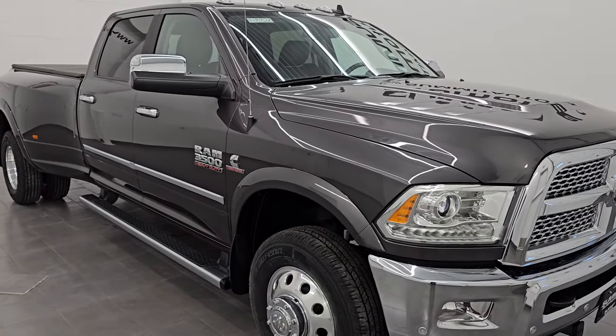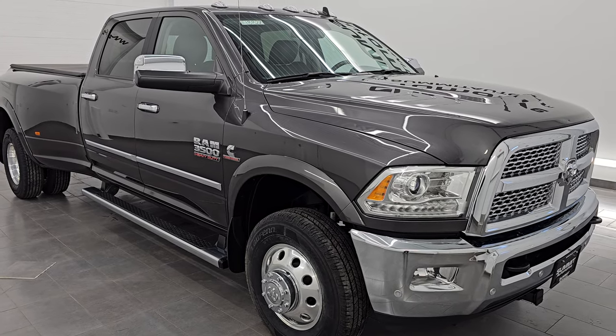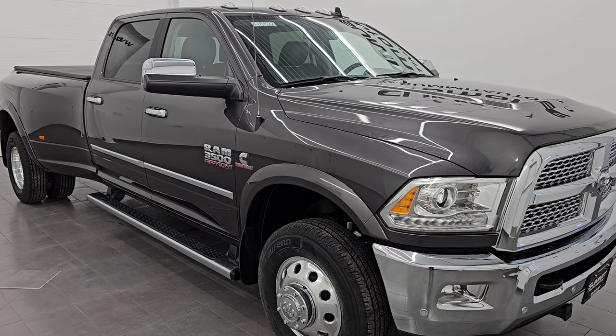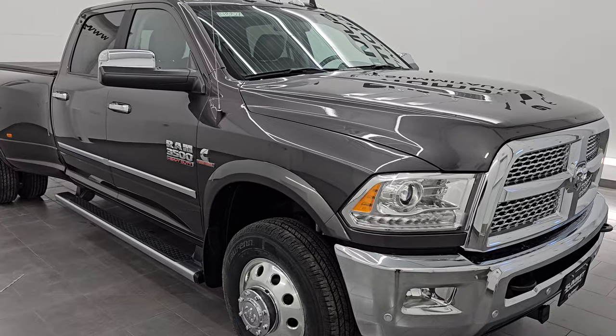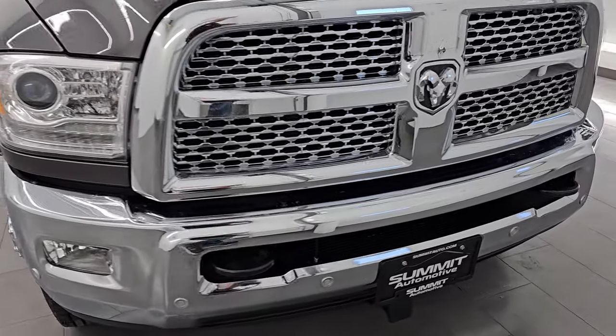This truck has been fully safetied and inspected by our service shop per the state of Wisconsin inspection process. It has a fresh oil and filter change, all the fluids have been checked and topped off, it has six brand new tires, and it is 100% ready to go. This is a two owner clean title history out of Ohio and Michigan.